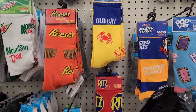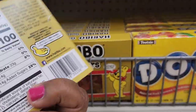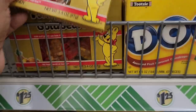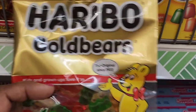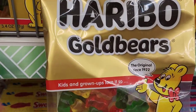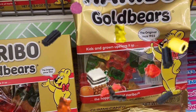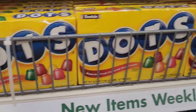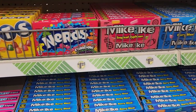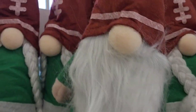They have the Haribo Gold Bears happy world gummy candy, 3.4 ounces. The package has more at four ounces, so you'd want to buy the package since you get a bit more. They also have Dots, Nerds, Mike and Ike, Lemon Heads, and football gummies.